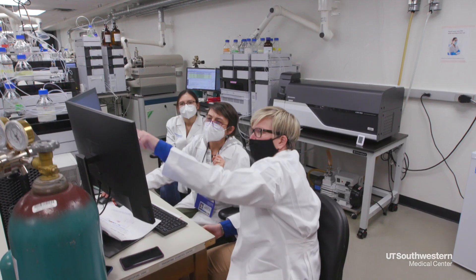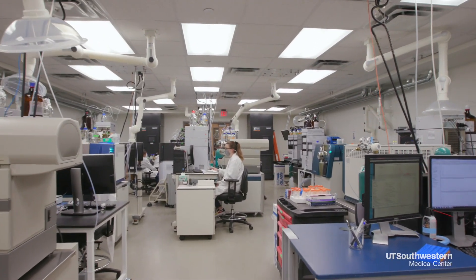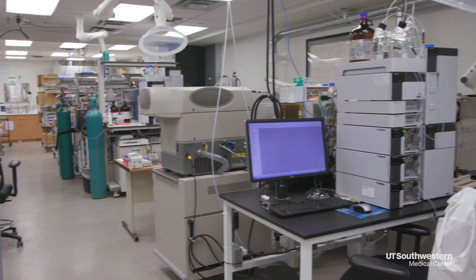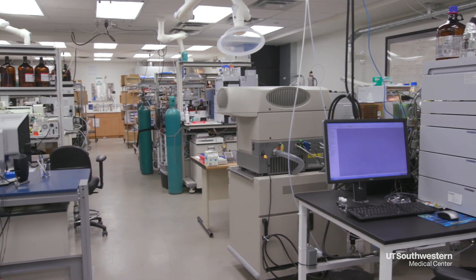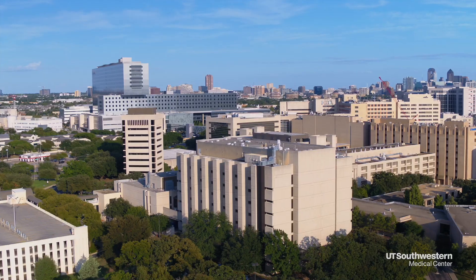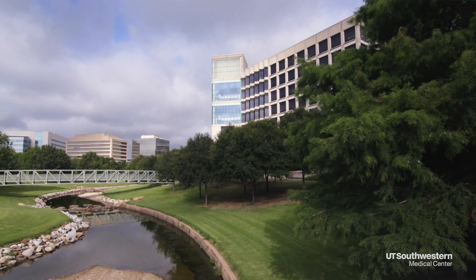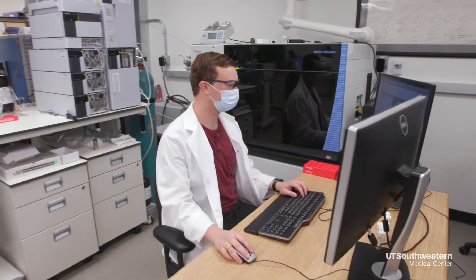One of the newest cutting-edge facilities on our campus is the Center for Human Nutrition Lipid Mass Spectrometry Lab. The lab is an open-concept 2,000 square foot space designed for maximum flexibility. You can trace the history of mass spectrometry at UT Southwestern back to 2003, and what this has allowed us to do over the years is to make forays and discoveries in a wide variety of different fields in biomedical research.